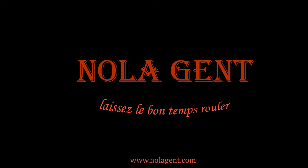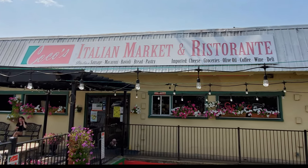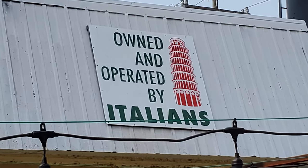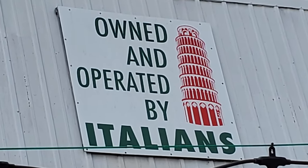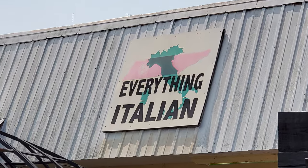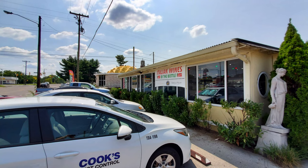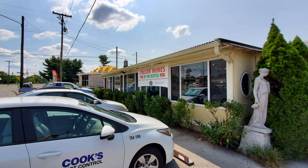Nolajent here, and in this episode, Coco's Italian Market in Nashville, Tennessee. Welcome to Nolajent — let the good times roll. In this episode of our Nashville Travel Vlog, you are invited to a Nashville lunch with me at Coco's Italian Market and Restaurant. We are looking for the top food of Nashville restaurants that are must-eats, as they have some of the top food Tennessee offers.